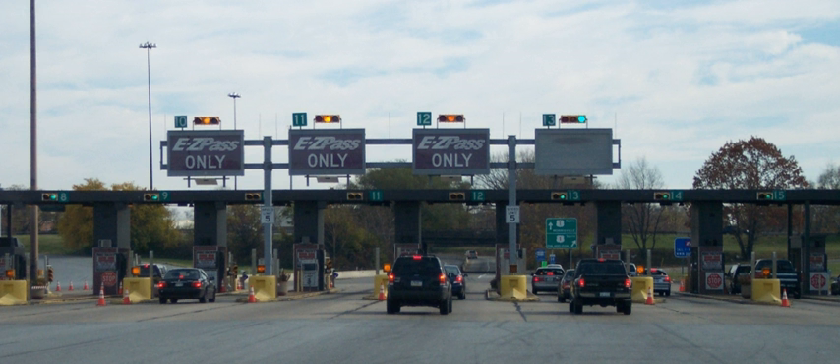Norway has been the world's pioneer in the widespread implementation of this technology, which was first introduced in Bergen in 1986, operating together with traditional tollbooths. In 1991, Trondheim introduced the world's first use of completely unaided full-speed electronic tolling. Norway now has 25 toll roads operating with electronic fee collection (EFC). In 1995, Portugal became the first country to apply a single, universal system to all tolls in the country — the Via Verde — which can also be used in parking lots and gas stations.